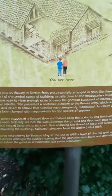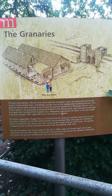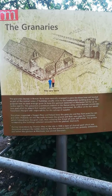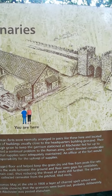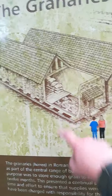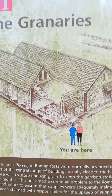I'm just going to photograph this for everybody. So that's what the granary would have looked like. This being the drain, I should imagine. I don't know where the towers are.